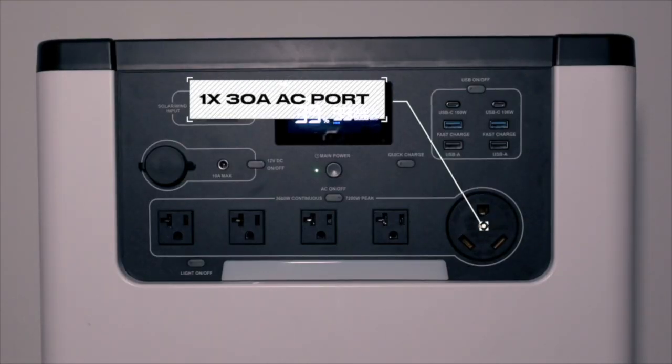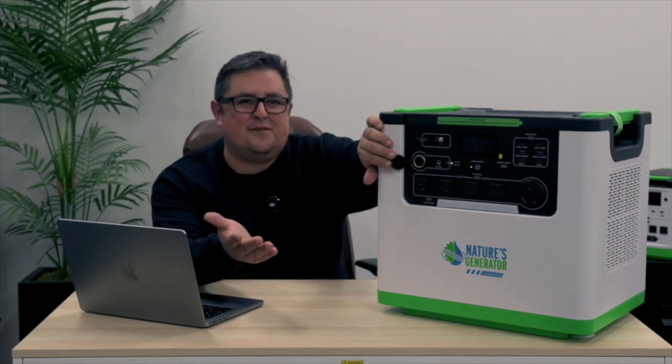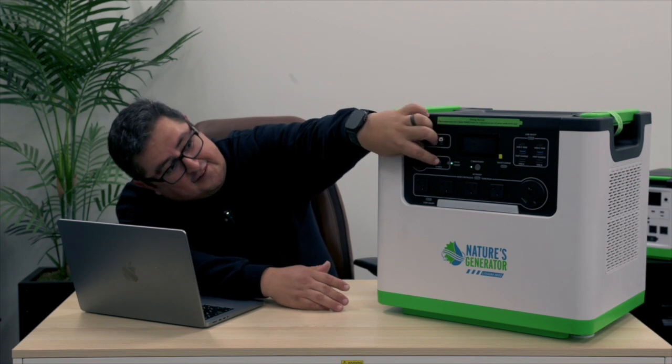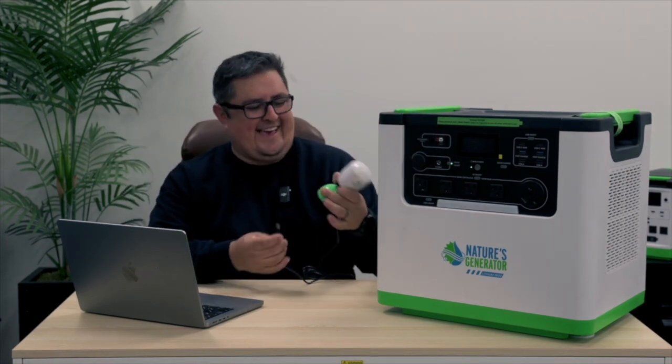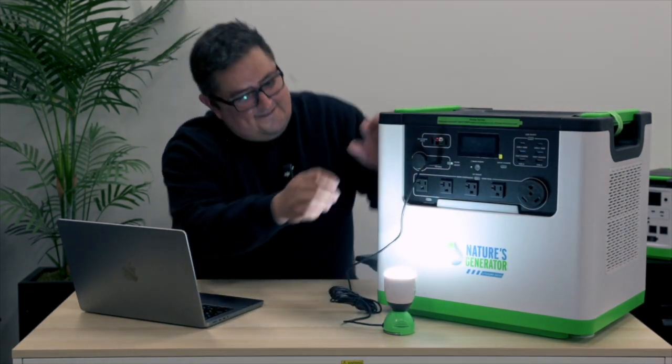We also include one 30-amp AC port. This one has a very specific use — if you have an RV, you can install this into your RV and use that 30-amp AC port to power any of the devices and appliances located within your RV. You're also going to have two 12-volt DC ports: one cigarette-style port and also a 12-volt DC barrel port. That barrel port is perfect for our Nature's Generator Power Light. Instead of including an adapter that adds complexity, we just added the barrel port connector directly to the generator — so it's a matter of plugging it in, and you've got light.